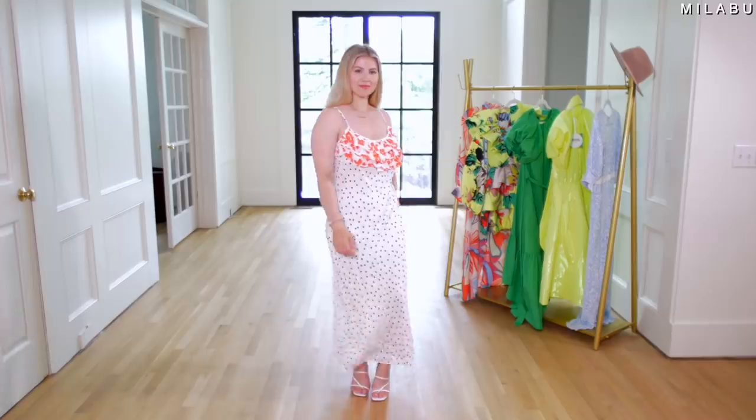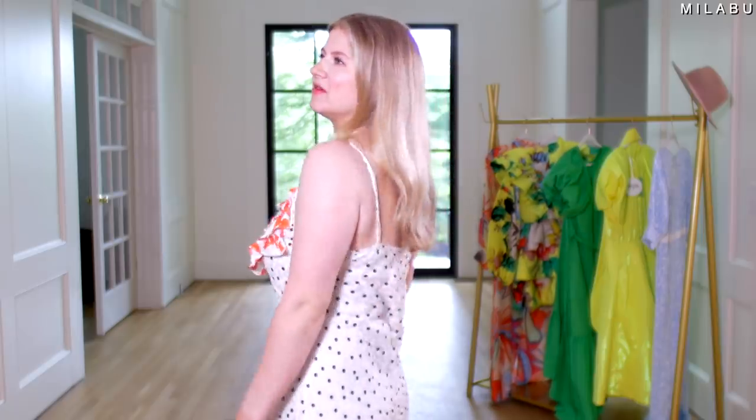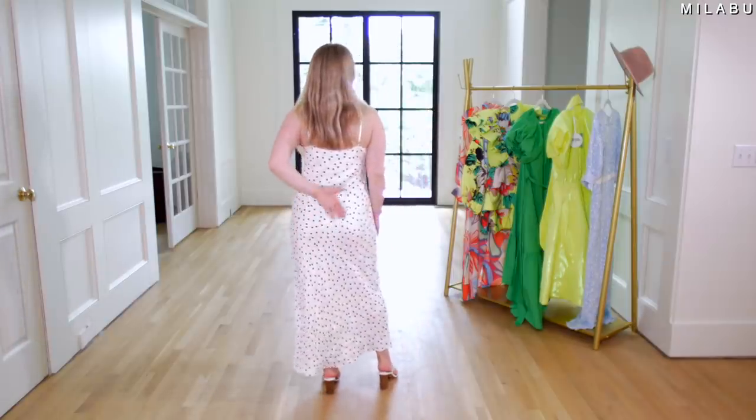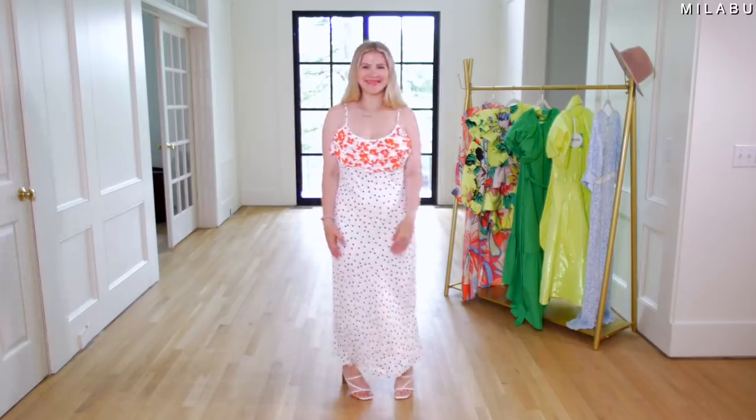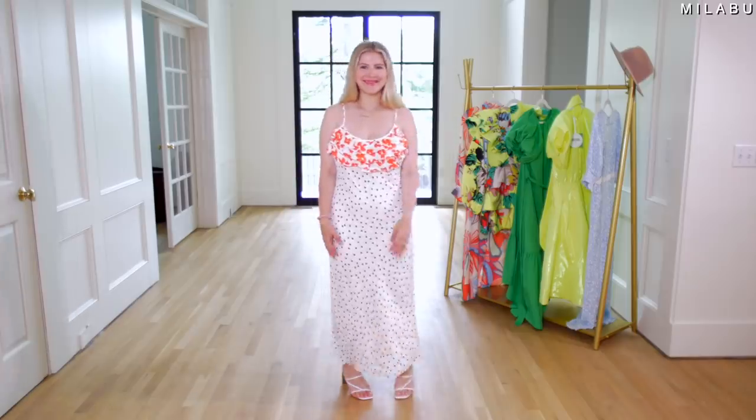This extra fabric right here is not flattering. It doesn't look good, it doesn't feel good — it's just like extra fabric hanging off. I do like the other spaghetti straps that are adjustable. The fabric has a little bit of weight so it kind of flows, but then it gathers on top and sits funny. The next biggest thing is a huge quality issue: it's extremely see-through. There is a slip underneath, but that slip is also super see-through.